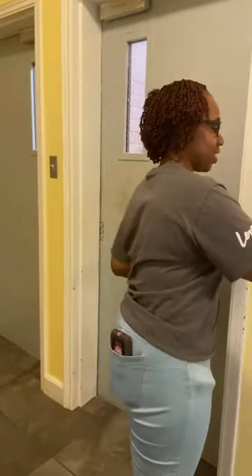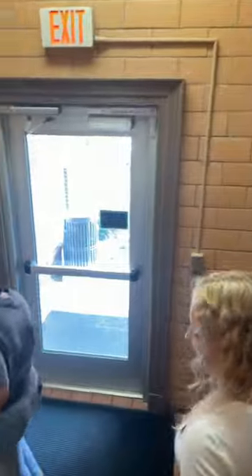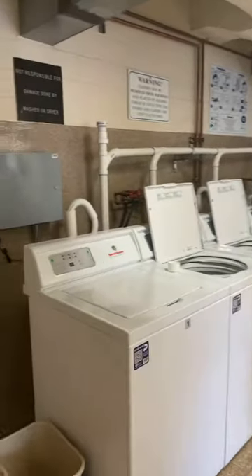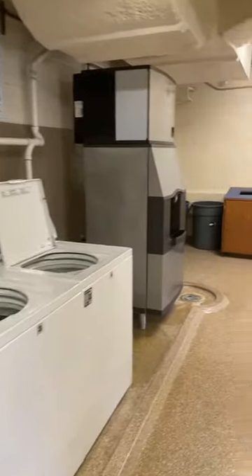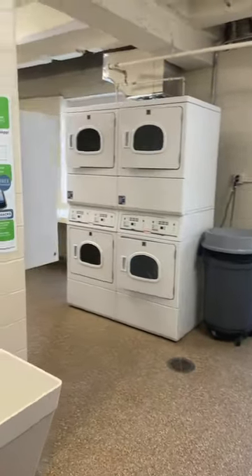So we'll head downstairs to show the spaces available there. Something nice about all residence halls on campus is that laundry is free for you to use. We also have an ice machine down here, recycling — we try to maintain a sustainable living area and recycling is super important to us. The vending machines are usually filled; right now they're empty because there's been nobody here, but one will have snacks and one will have drinks, available to pay with cash.